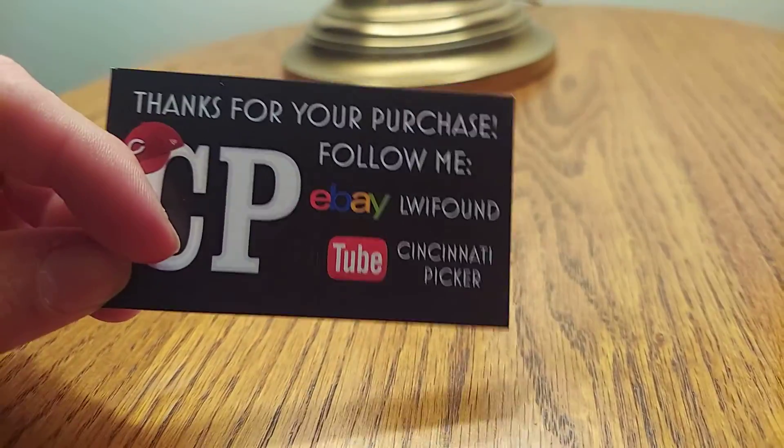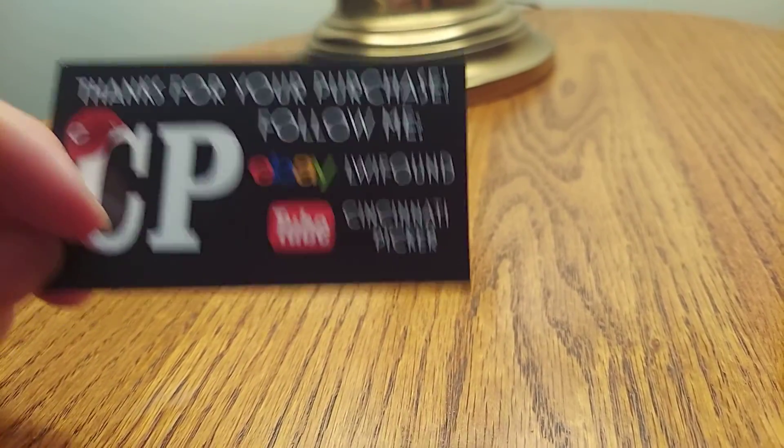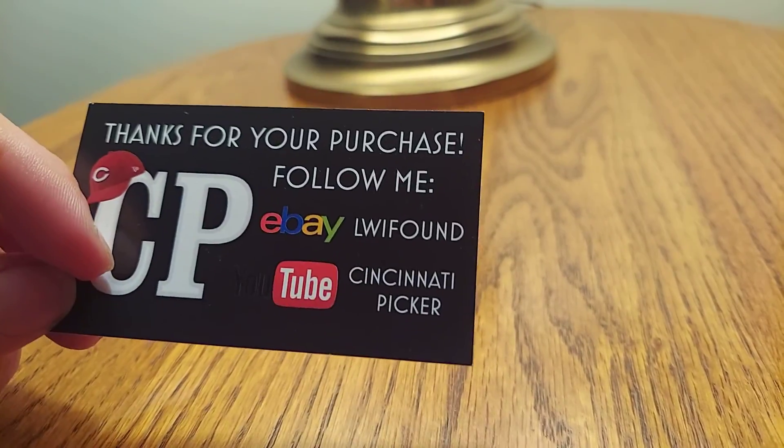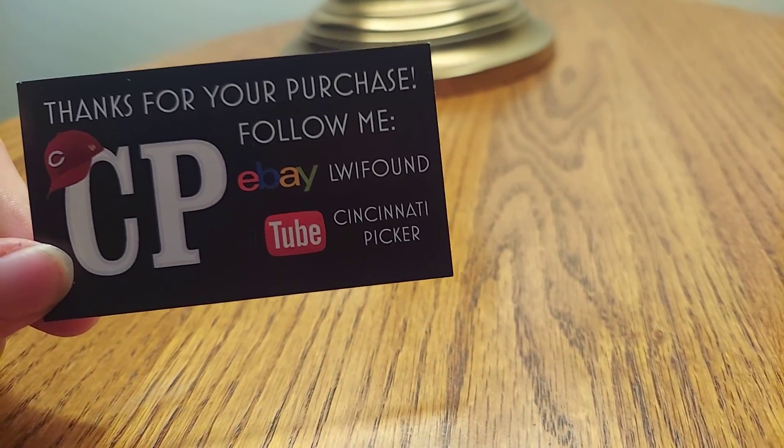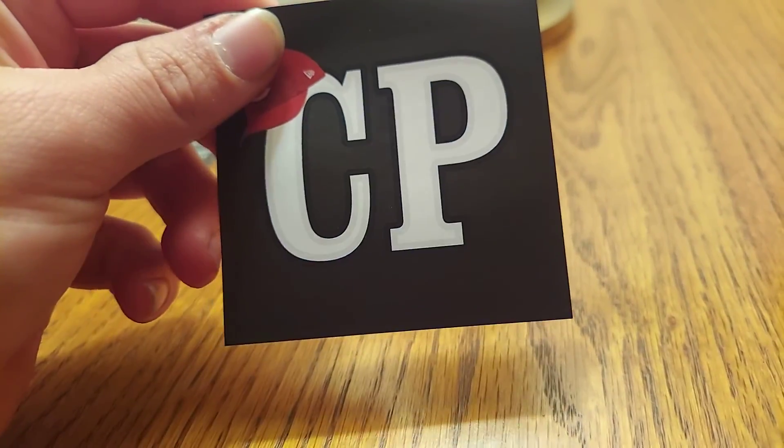He finds a lot of retro gaming stuff, and he had a big haul of gaming stuff at a yard sale and threw it up on eBay, and I took a swing before anyone else could. So that's his card there, and he sent me a couple stickers. That's really awesome. I'm keeping those for sure.